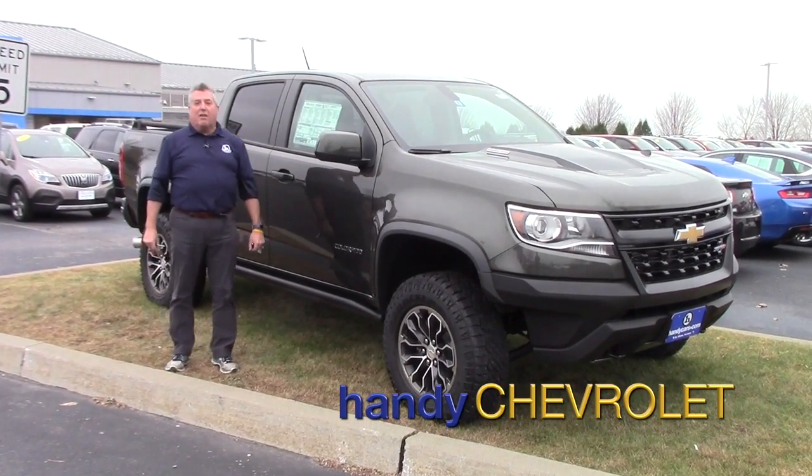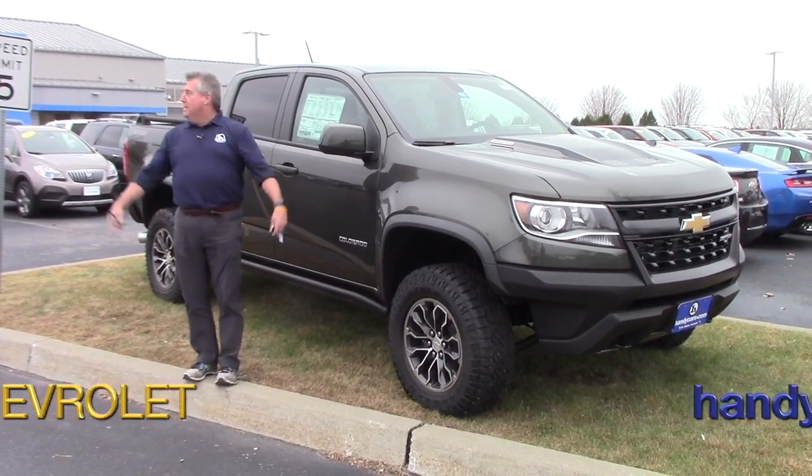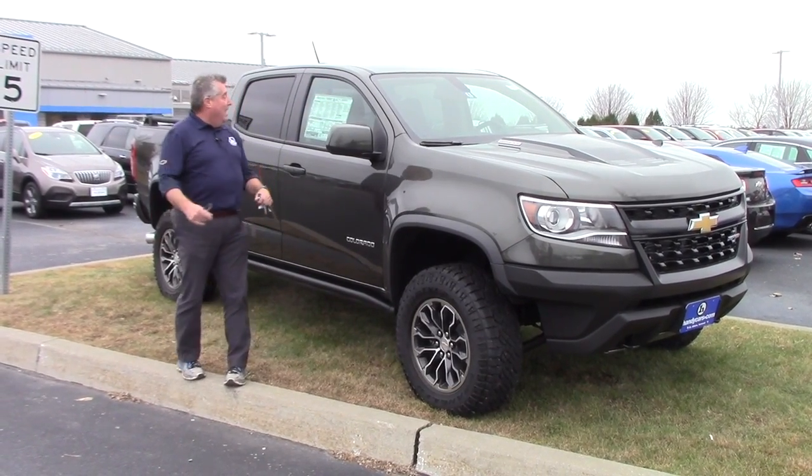Hey Justin, Frank Marshall up here at Handy Chevrolet in St. Albans, Vermont. It's starting to snow — snowy St. Albans, Vermont.